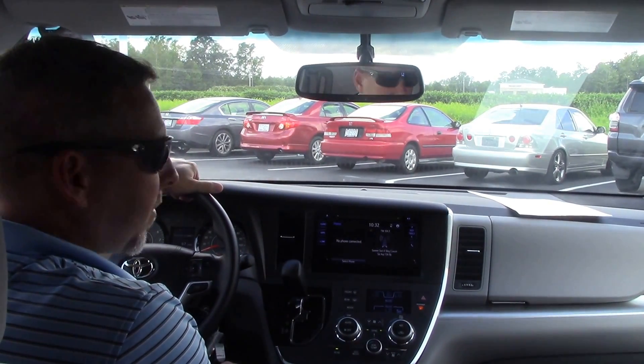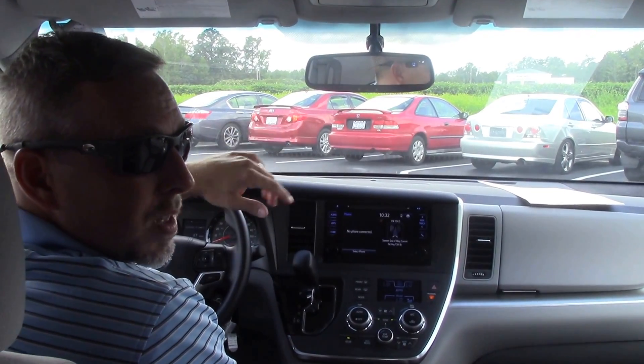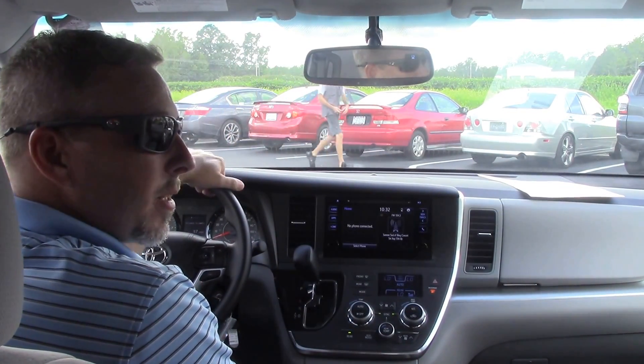We also have dual control air, climate control, also in the back of the van. So come to Hubert Vester Toyota, where we make the difference.